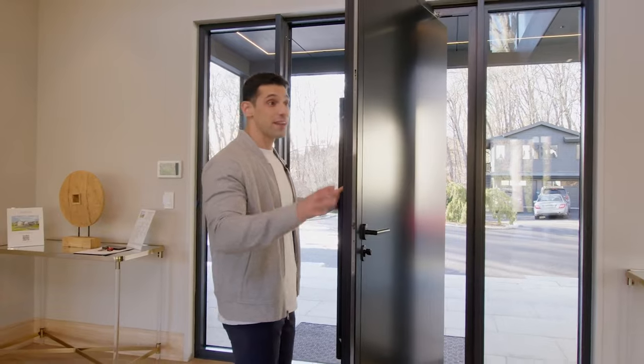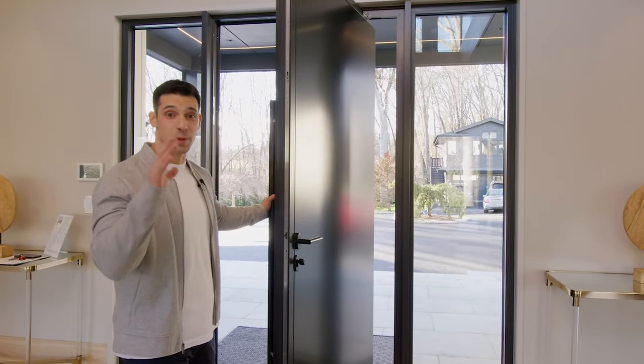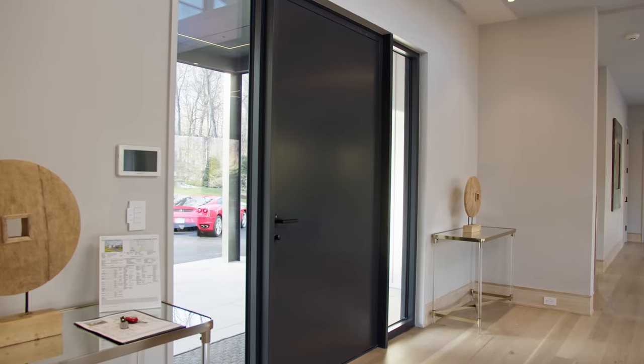Right off the bat, you see the custom windows and doors by Klar. This front door is super unique.